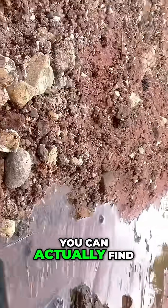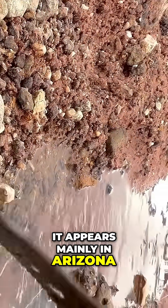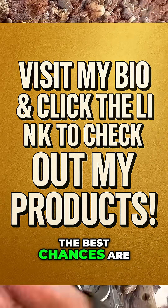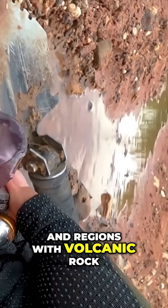And here's the best part — you can actually find amethyst in nature. In the United States, it appears mainly in Arizona, Colorado, North Carolina, and also in parts of Maine and Georgia. The best chances are in areas with hydrothermal veins, abandoned mines, and regions with volcanic rock.